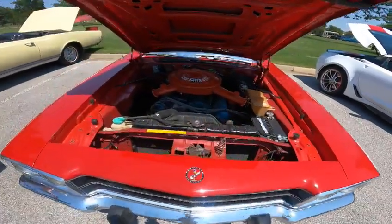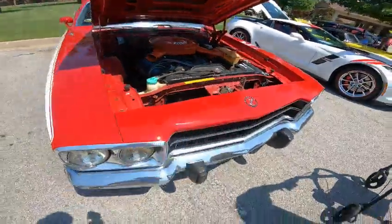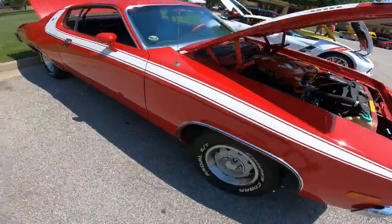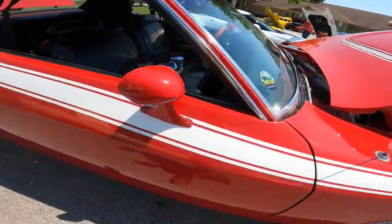He bought it this way. Looks like the only thing that's been done to this car is the exterior paint. Everything else looks really nice on it. This is where he bought it, about 13 years ago — came from Mercom in Kansas City.